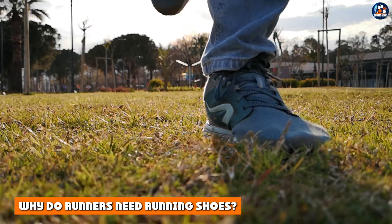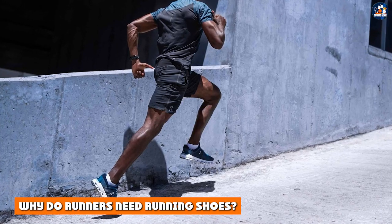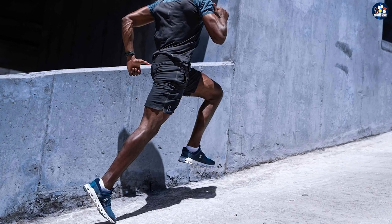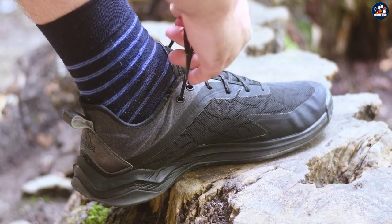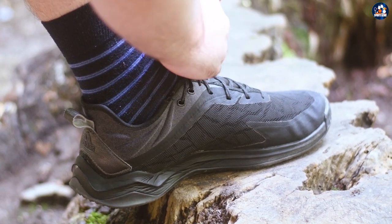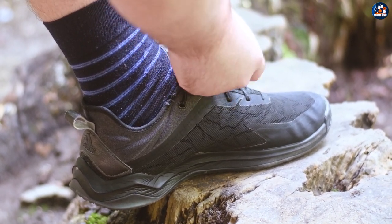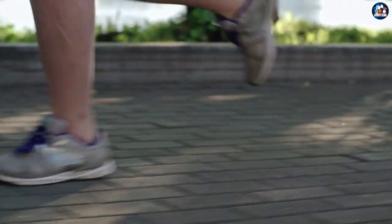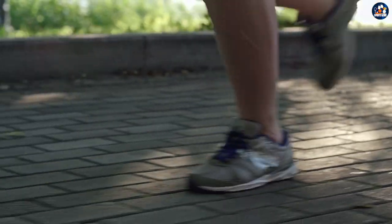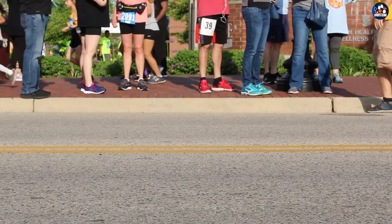Why do runners need running shoes? If you're a runner, the right shoes can help you prevent injuries. One study conducted by the Luxembourg Institute of Health showed a decrease in injuries in overpronating runners who wear motion control shoes compared to those who wear neutral cushioned shoes. Injuries are common in runners because running requires repetitive motions that put significant stress on your lower body. When you don't have the correct foot support, you risk excessive strain on your legs, hips, glutes, feet, and ankles.